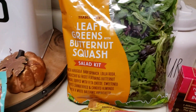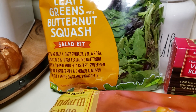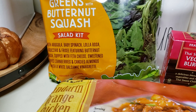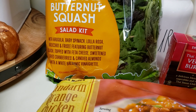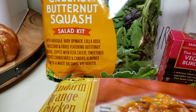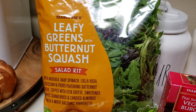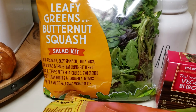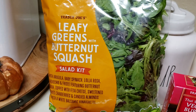I also saw in the same haul the leafy greens and butternut squash salad kit. It comes with arugula, baby spinach, feta cheese, dried sweetened cranberries, and candied almonds with a balsamic vinaigrette. It sounded right up my alley. I'll probably be the only one eating it — my kids don't really eat salad — but more for me. I'll have it for lunch or as a side.